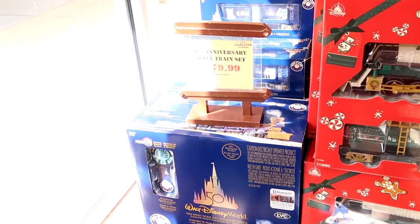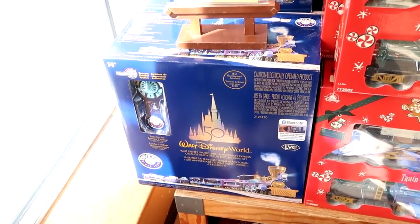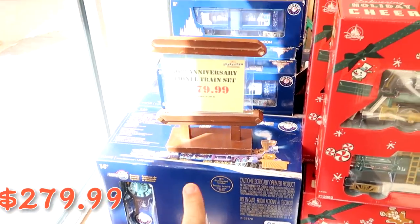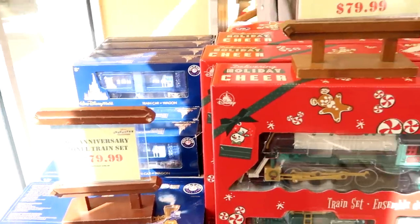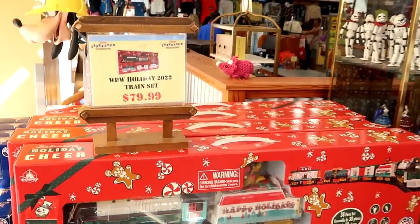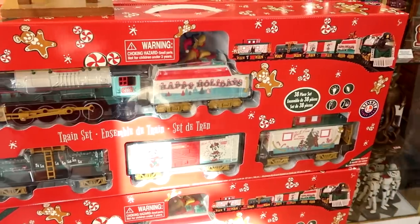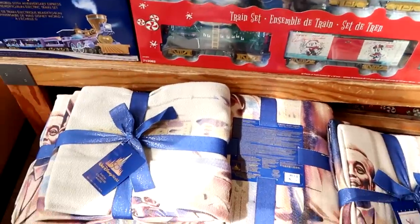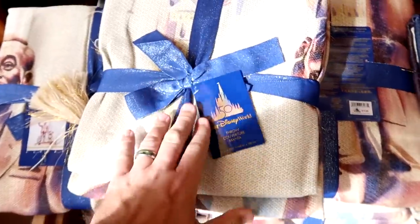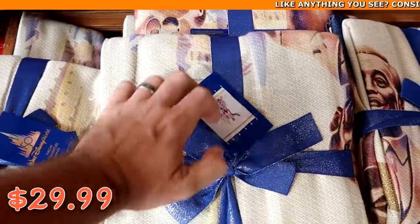Tucked away by the exit, they have the 50th Anniversary Lionel Bluetooth train sets, originally $500, now $279.99. They even have the train car wagons. Right over here from the Walt Disney World 2022 Holiday Collection they also have last year's train set — this is also Lionel, a 38-piece set, $79.99. And they have a whole basket up front with throw blankets featuring Walt holding Mickey's hand for the 50th Anniversary, originally $75, now $29.99.